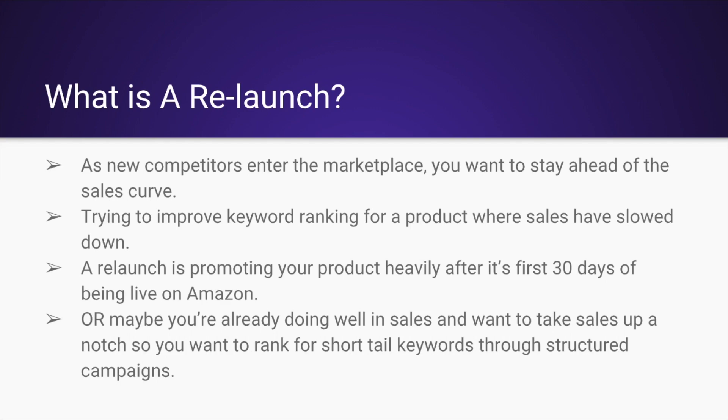So real quick, what is a relaunch? It's several things. As new competitors enter the marketplace, you'll want to stay ahead of the curve. What that means is, every so often — at least every two to three months — you're going to want to spike your sales.